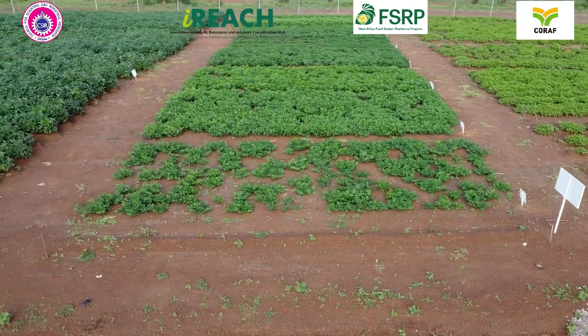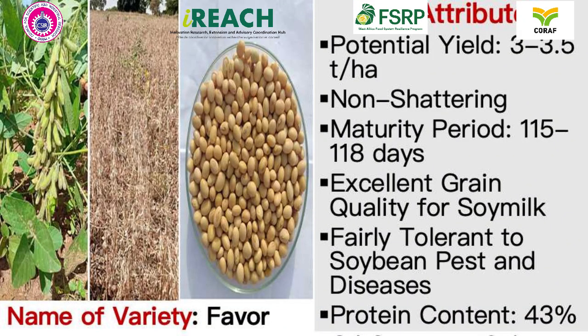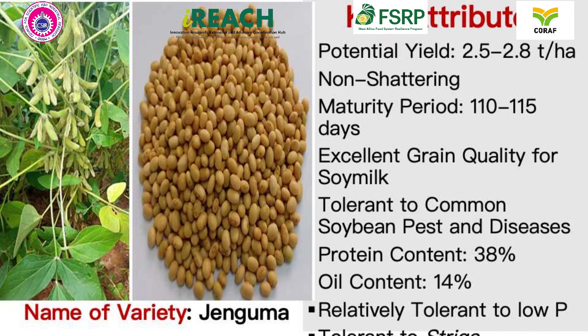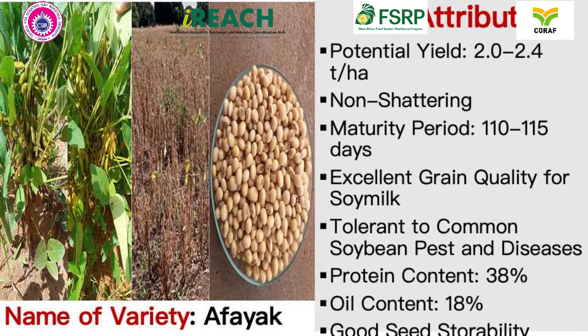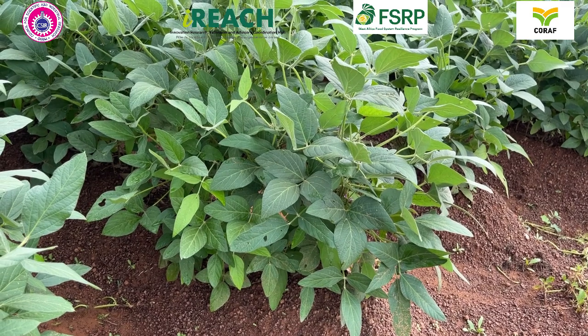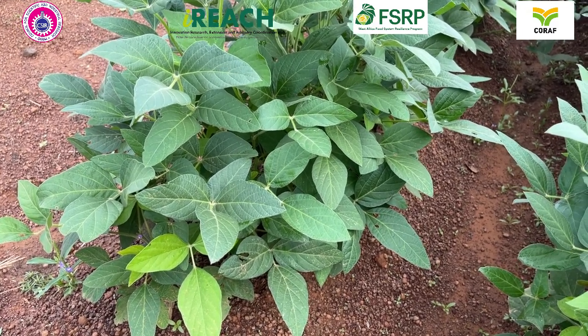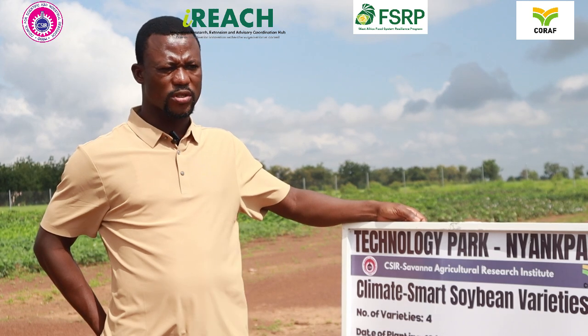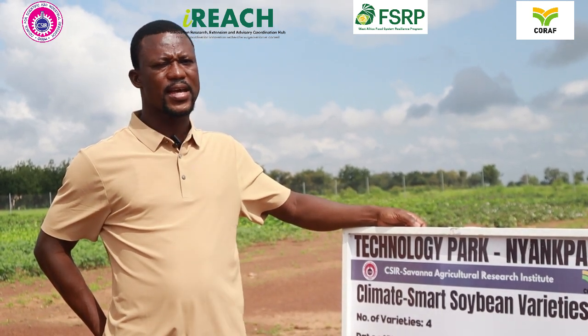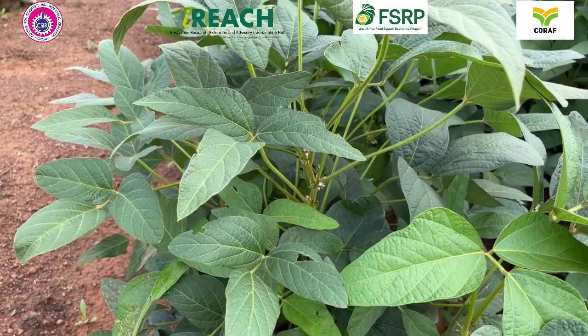The park also showcases four climate-smart soybean varieties, specifically developed to thrive under changing environmental conditions. These varieties not only offer higher yields, but also demonstrate resilience to climate-related stresses, helping farmers adapt to the challenges of climate change while improving productivity and sustainability in soybean farming. The key attributes of these varieties are that they are non-shattering and have excellent grains, which make them good for use in the production of soy milk.